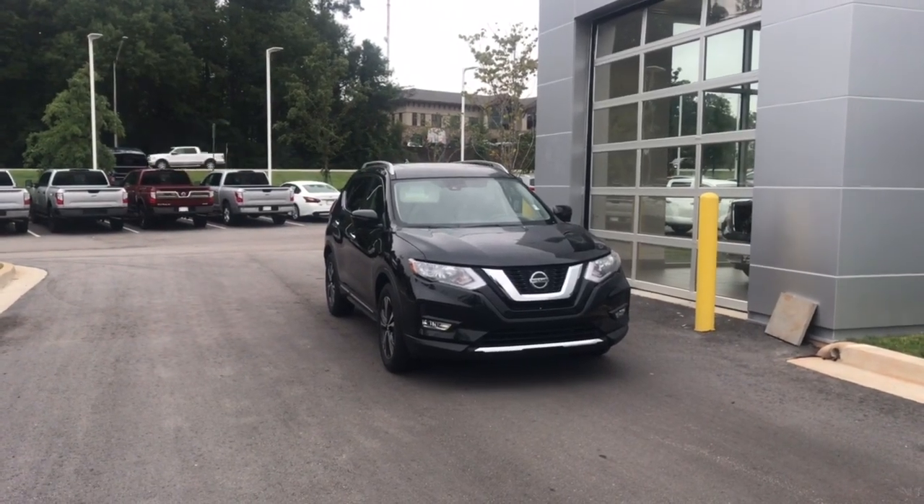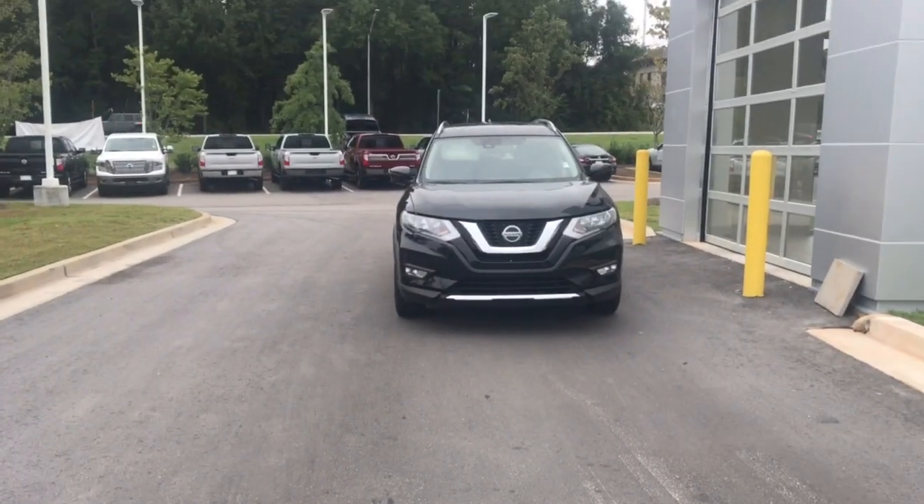Hi Lindsey, this is Ryan Lane over at Nissan LaGrange. I saw you inquired about the 2018 Nissan Rogue — great choice. I received your email about wanting to come in and test drive. I'm the internet director here and just wanted to show you the vehicle.